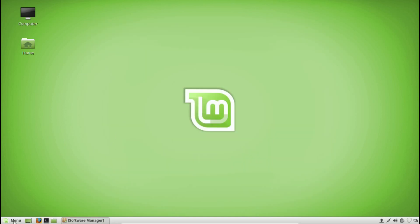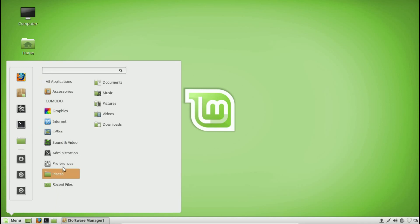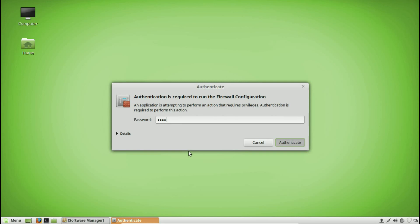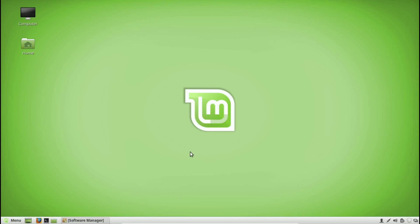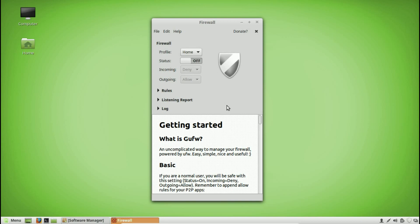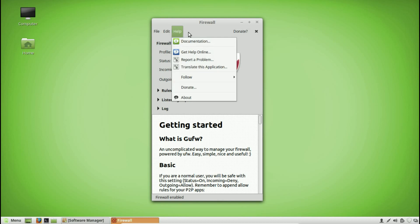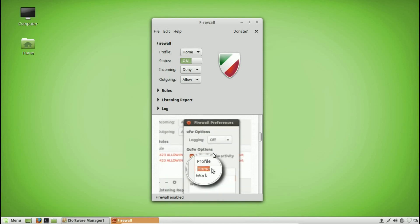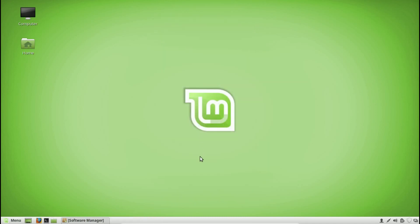Once GUFW is installed, to turn it on and set it up, go to your Menu, then Preferences, scroll down to Firewall Configuration, and open it. Type in your password. When the utility comes up, all you have to do is just turn it on — that's it. There are many profiles and advanced options available, but for most users just turning it on is sufficient.